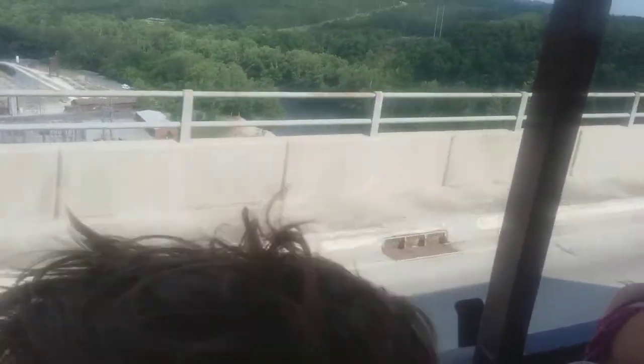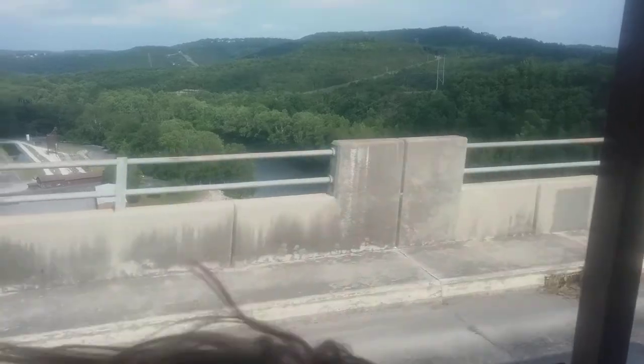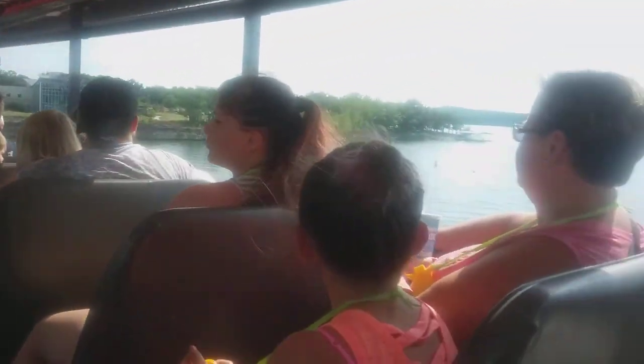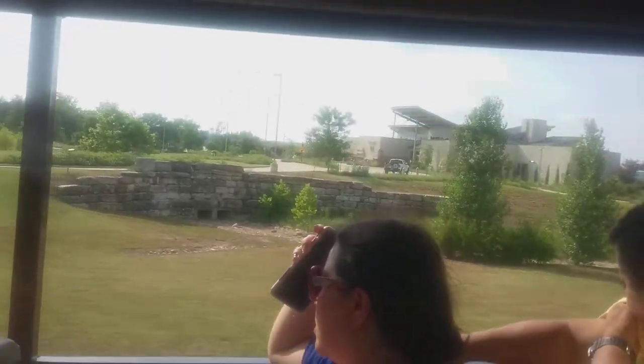Lake Taney Tomo is a cold water, shallow water trout fishing place. The water at Lake Taney Tomo stays at 48 to 52 degrees all year long — you do not want to go swimming down here. So we have cold water fishing to your left on Lake Taney Tomo, and warm water Table Rock Lake all summer long.